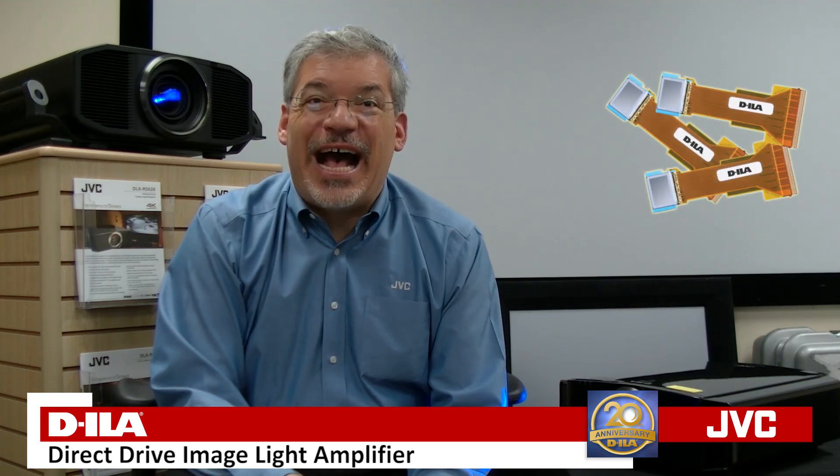Nobody beats JVC's DILA technology for native contrast. Our high lumen output helps on the bright side of the scale. Our DILA imaging chips create the excellent black level that no other projector manufacturer can match.